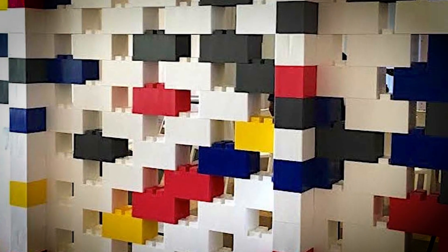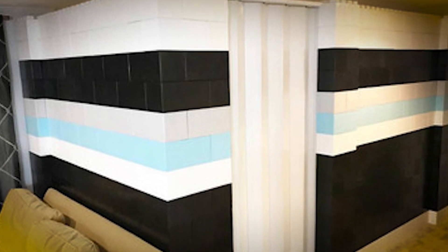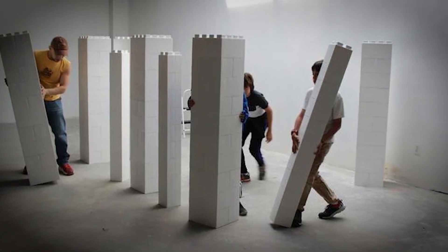This sustainable and reusable design is perfect for renters or individuals who frequently reconfigure their living spaces. By offering a cost-effective and eco-friendly alternative to traditional construction, modular OSB blocks are setting a new trend in interior design and architecture.